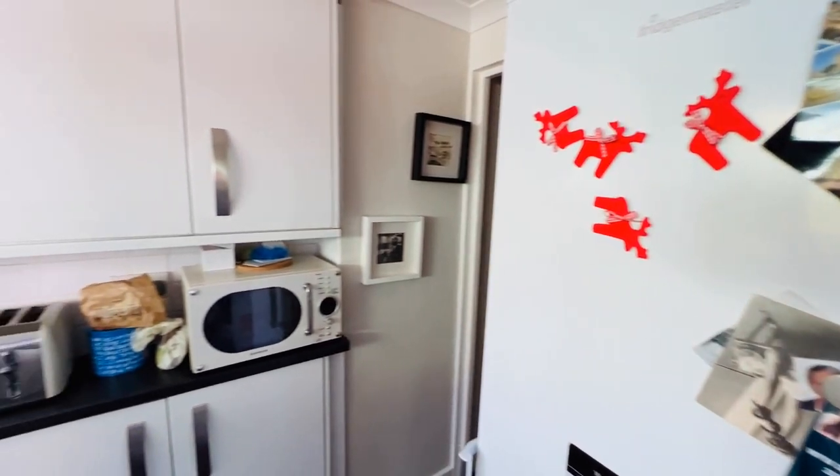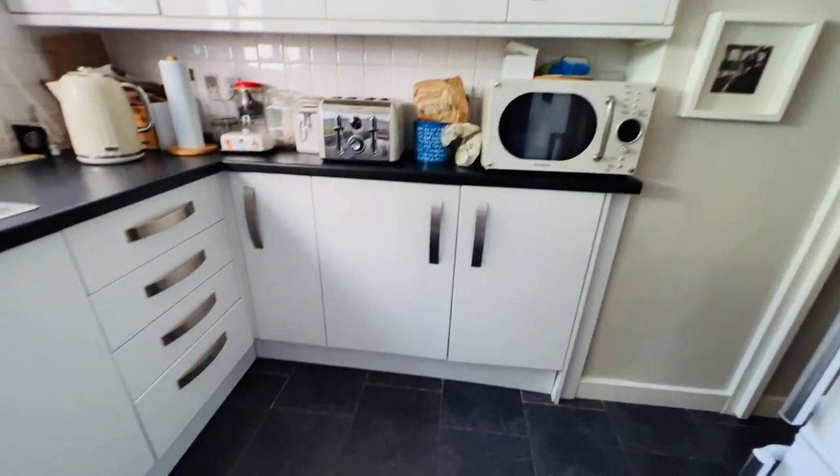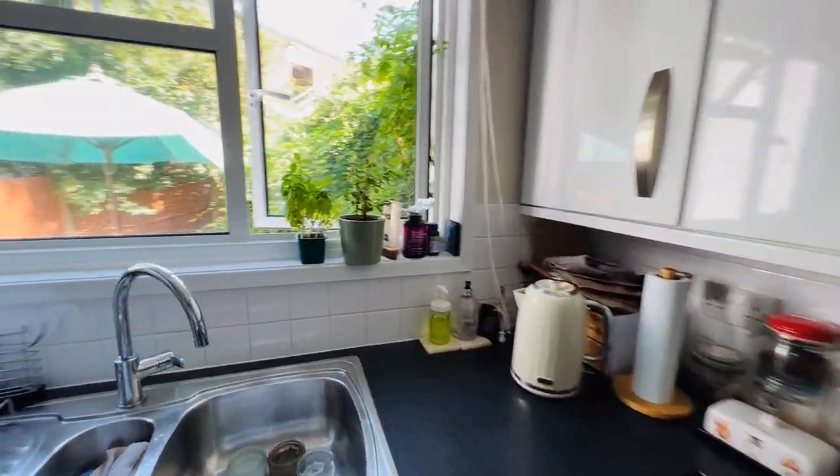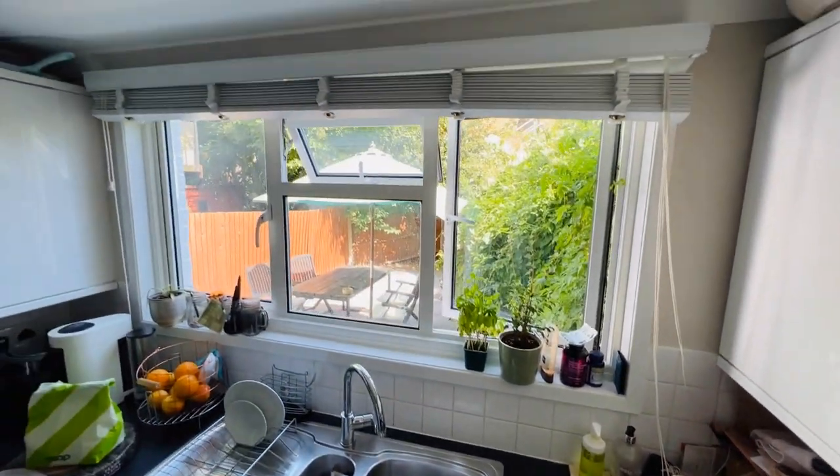Just turning around again to give you another good look — so lots of cupboards and drawers, and again another blind on the window.